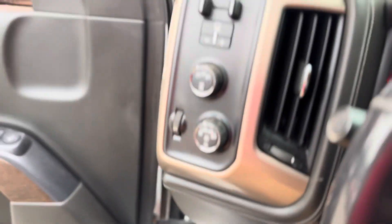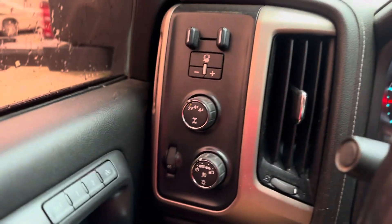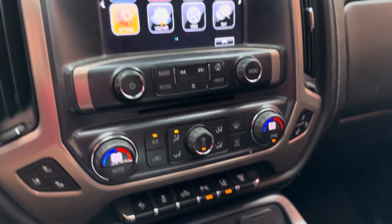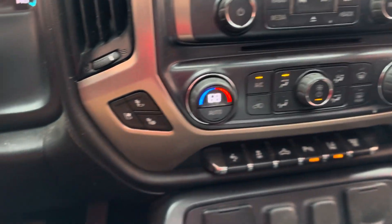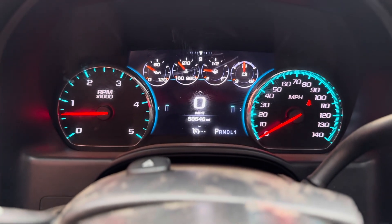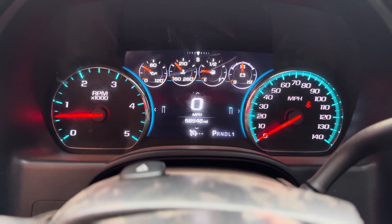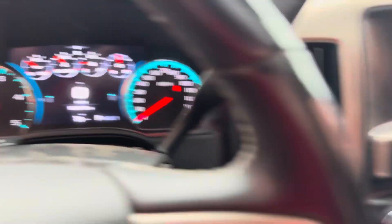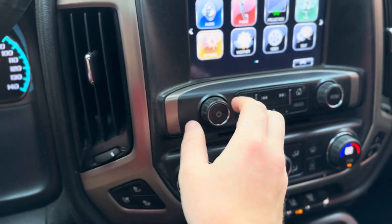Everything looks to be okay. You've got your controls over there — all your climate controls and everything, heated and cooled seats. There's the dash for you, no warning lights on, just the seat belt because I don't have that on right now. Just under 60,000 miles, air works good and is blowing cold, radio works.